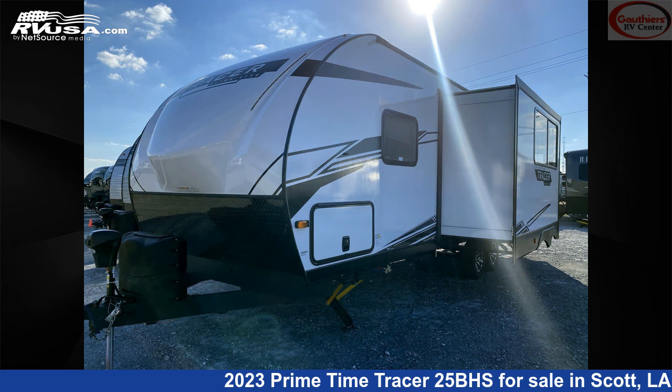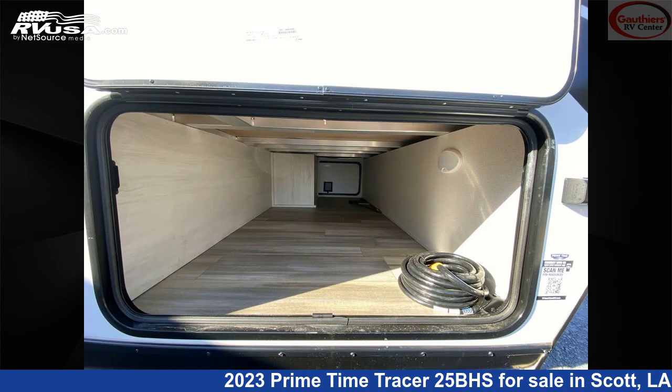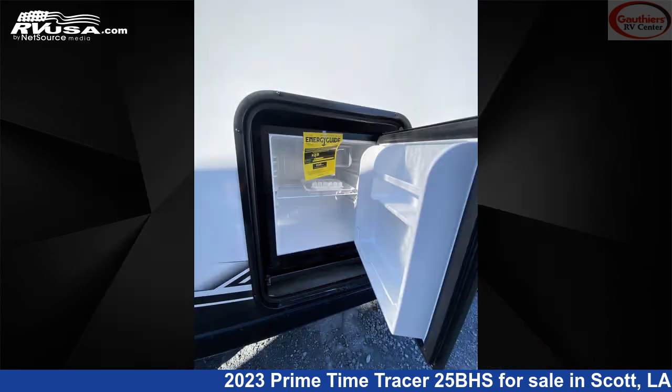This new Primetime is 29 feet 11 inches in length and features one slide-out, a dusk interior, sleeps 8, water heater, microwave, external shower, refrigerator, spare tire kit, TV antenna, and oven.